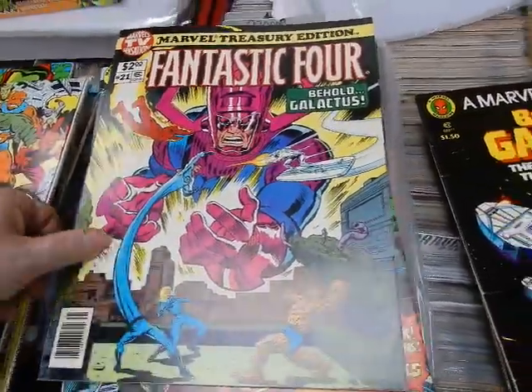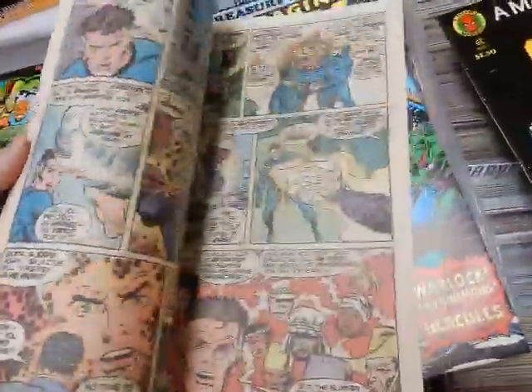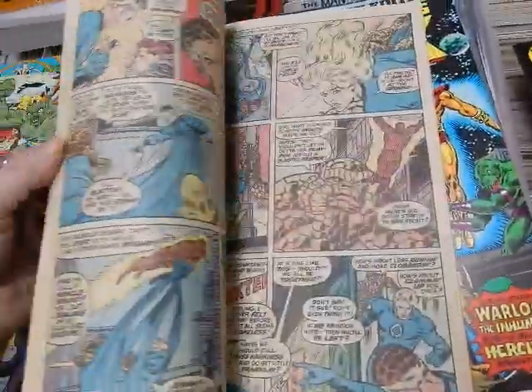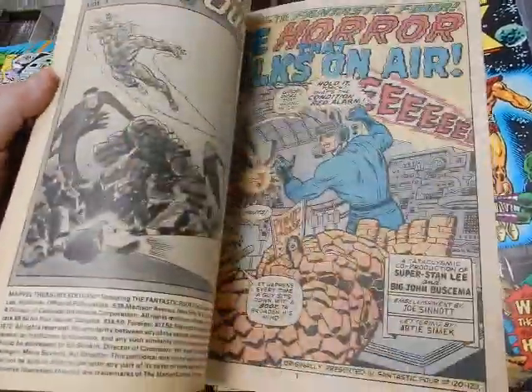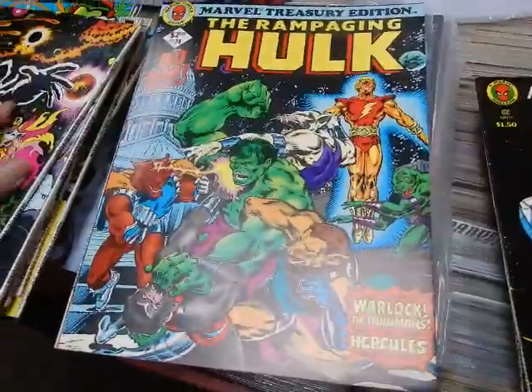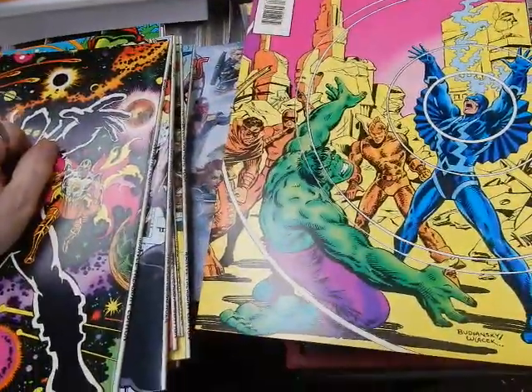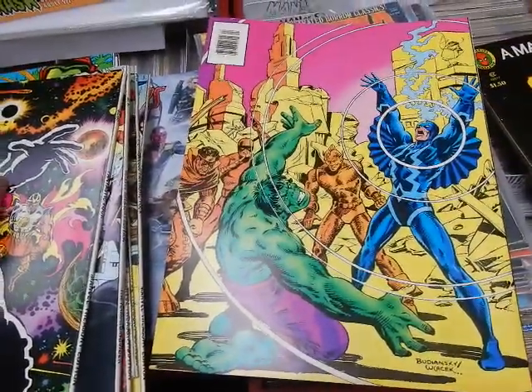John Byrne artwork on the Rampaging Hulk number twenty-four — All New Hercules Adventure. Bob Budiansky and Bob Wiacek on the back cover.